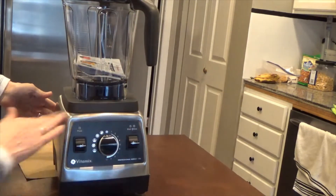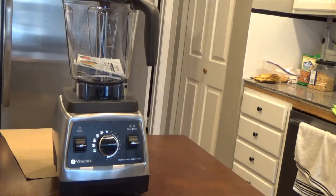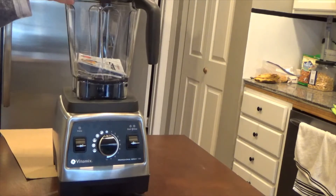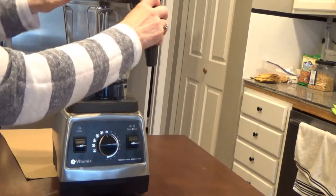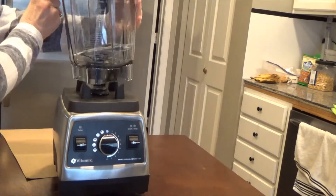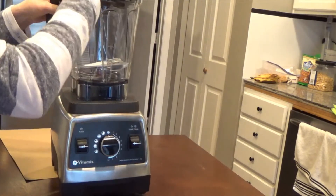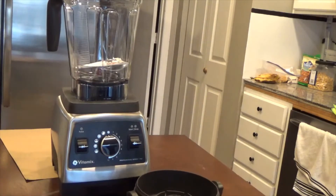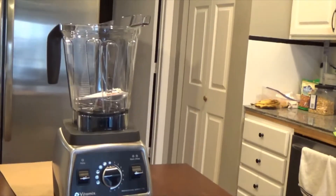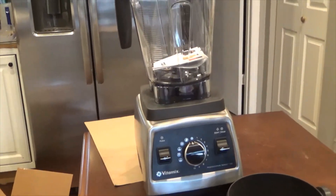So there it is — our green smoothies are ready to start up again. We were doing smoothies every day and we could really tell the difference with the vegetables. And there's the new Vitamix.